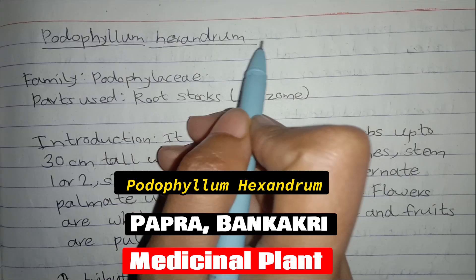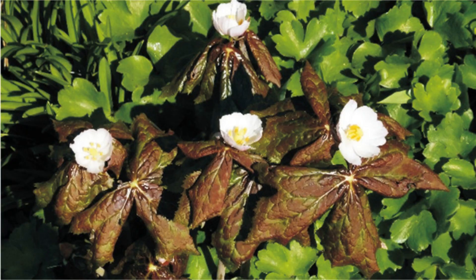Today we are going to study about Porophyllum hexandrum. It belongs to the family Porophyllaceae.